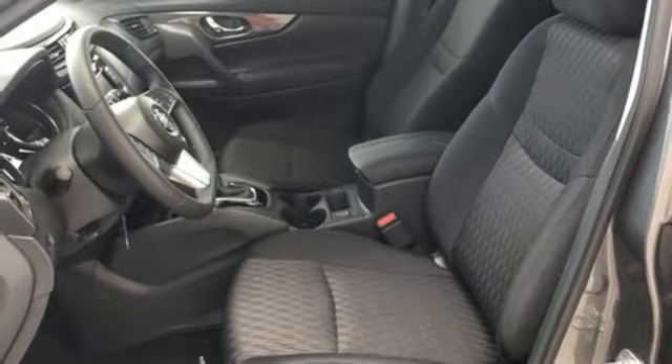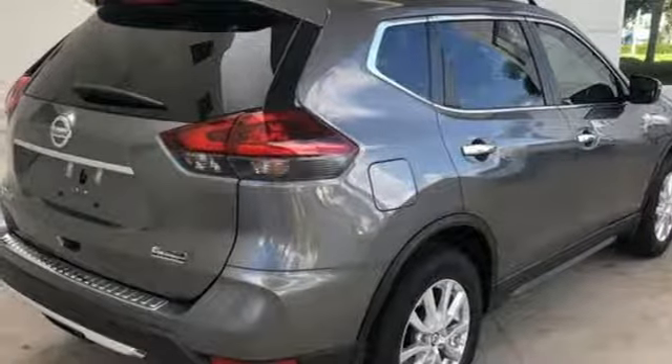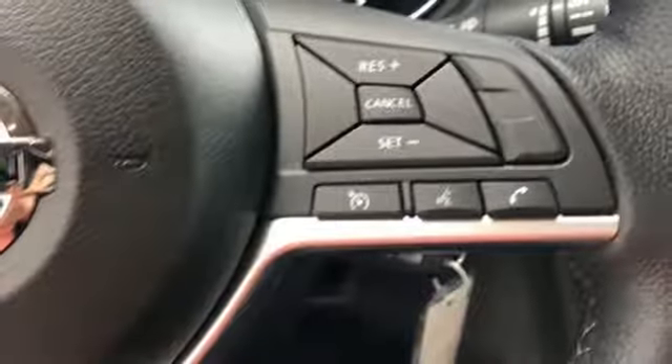External memory control, rear lip spoiler, smartphone wireless charging, and continuously variable automatic transmission.